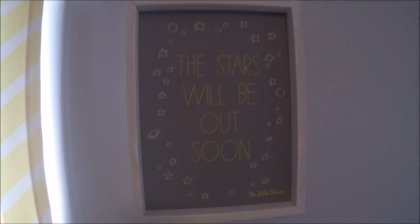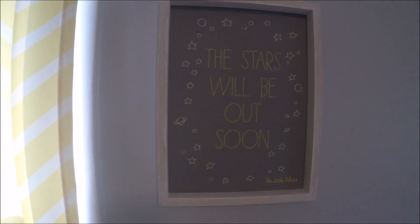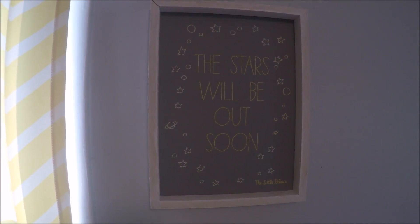Up here is just this elephant decoration and curtains. They're just yellow chevron. I got these — they were kind of expensive, I want to say $20 a panel, and I have three panels, so they were $60. Up here I have this little angel. My mom gave me this when I was pregnant to look over Gracelyn, so it really means a lot to me. It's a sign that says 'the stars will be out soon.' It's so adorable. I got this at Target on sale for like $7, which is such a good deal.